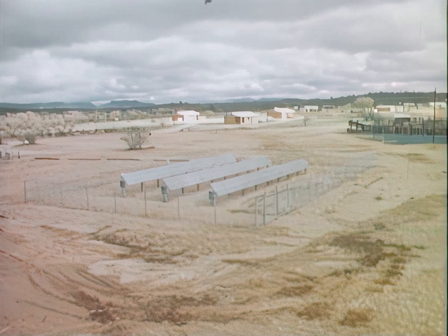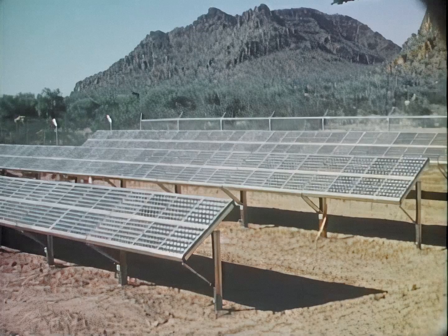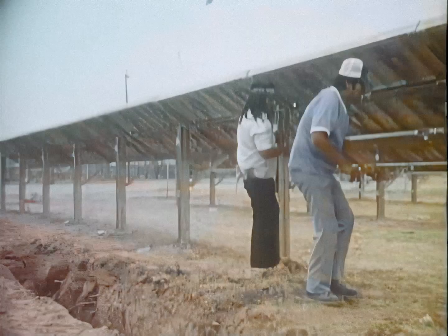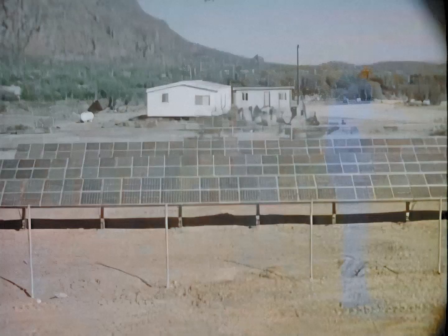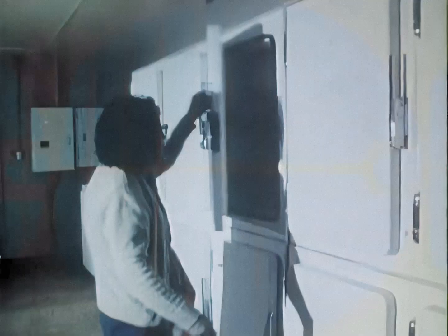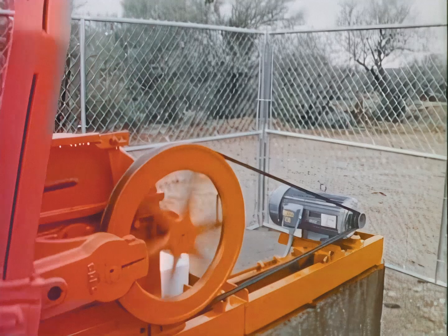Residents in the Papago Indian Village of Stuchelik, Arizona are enjoying electrical power provided by solar energy. The 3,500-watt photovoltaic village power project was funded by the Department of Energy, the Papago Tribe, Public Health Service, and the Four Corners Regional Commission. It is managed by NASA's Lewis Research Center in Cleveland.